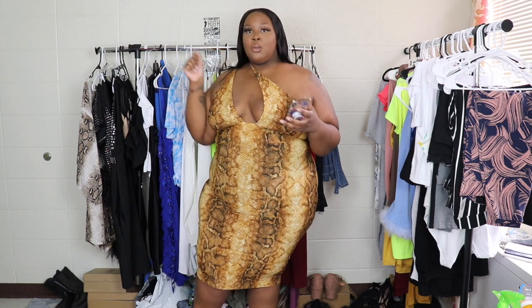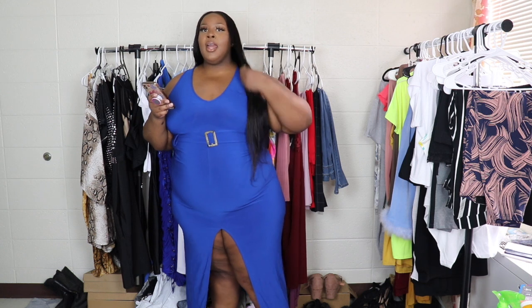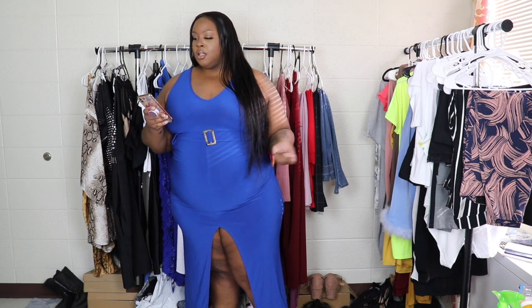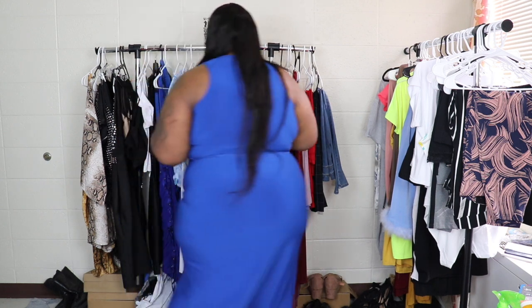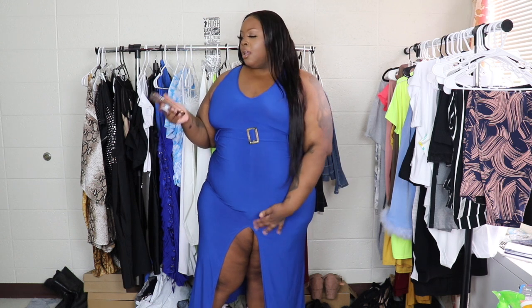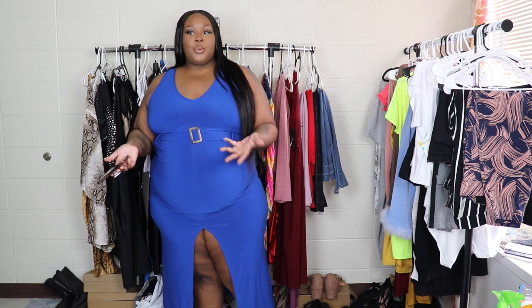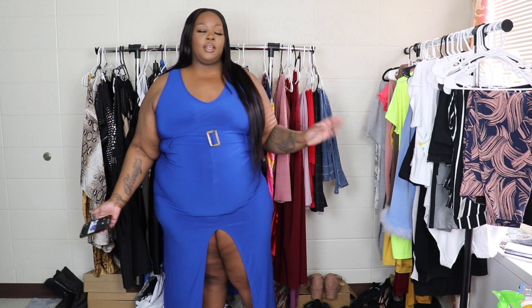This dress is called the Love Lies maxi dress in the color royal. I got this dress because my sister was going to have a dinner for her 40th birthday and this was going to be the option to wear, but everything got canceled. Here's the side and the back. It's super cute — basic but cute and sexy at the same time. The split is very cute and the little belt is very flattering. I'd give this like an 8 out of 10. I'd wear it to a dinner.